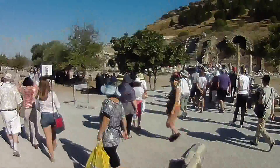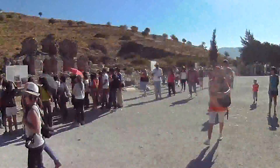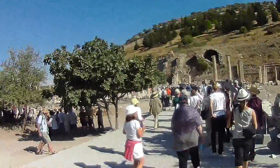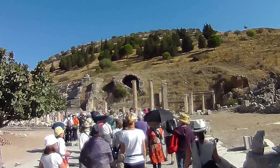Apparently this path starts at a high gate, which we've just come in through. Then we walk downhill for a couple of hours until we get to the low gate, where our bus will be waiting.